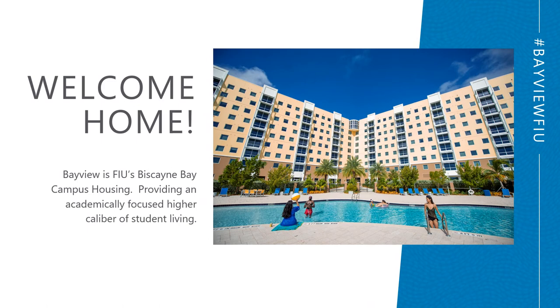Bayview offers an academically focused environment while providing housing for our 410 residents, ranging from freshman to graduate students. The view you see here in this slide is our Bayview side of the building, which as named faces the Bay, Oleta State Park, and Haulover Beach. Our campus view side of the building faces the Elevar building, with views of the nature reserve as well as the campus.